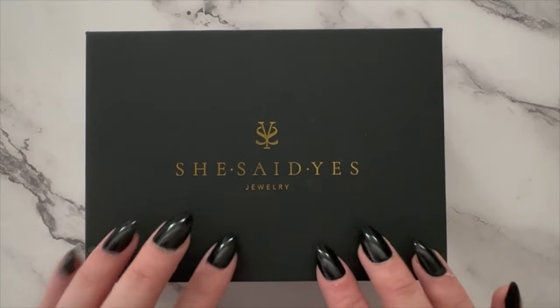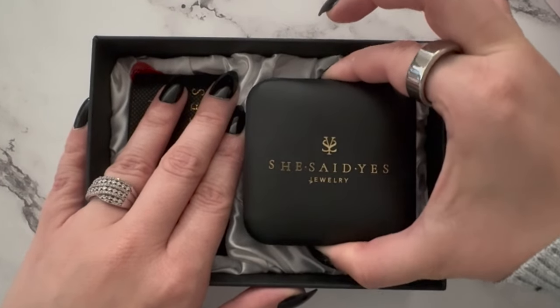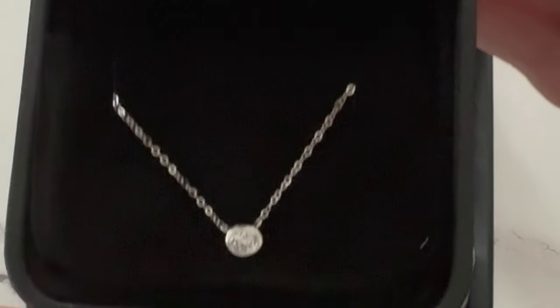I have super exciting news: for the first time ever, this is a sponsored video. I want to make sure I do it justice and talk about why I decided to partner with the good folks at She Said Yes. I want to show you what I got from them so you can see me wearing it. It's this gorgeous, dainty necklace — so special. This is exactly how it came packaged. As soon as I opened it, I was blown away by the quality.